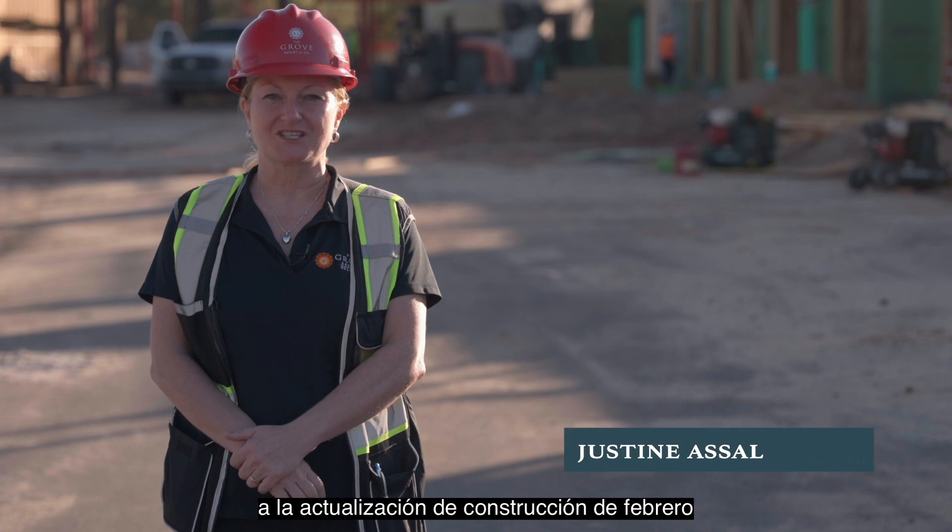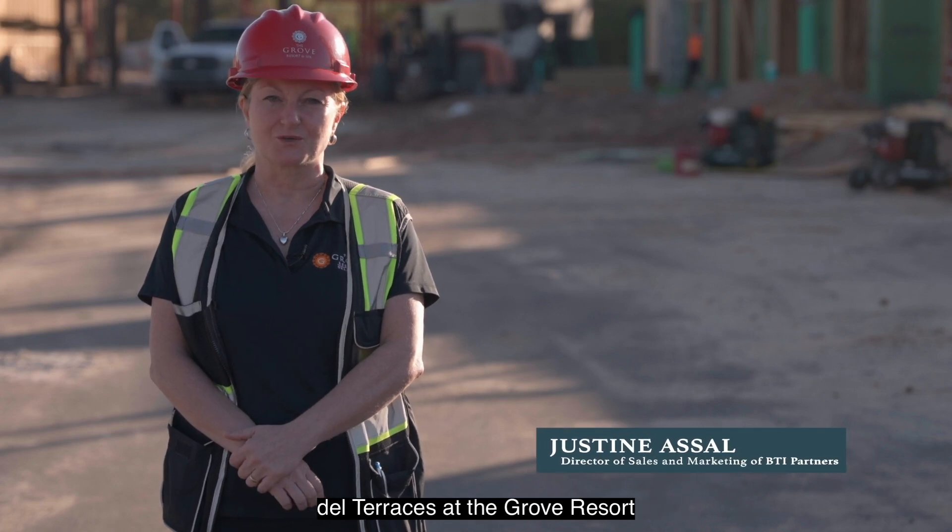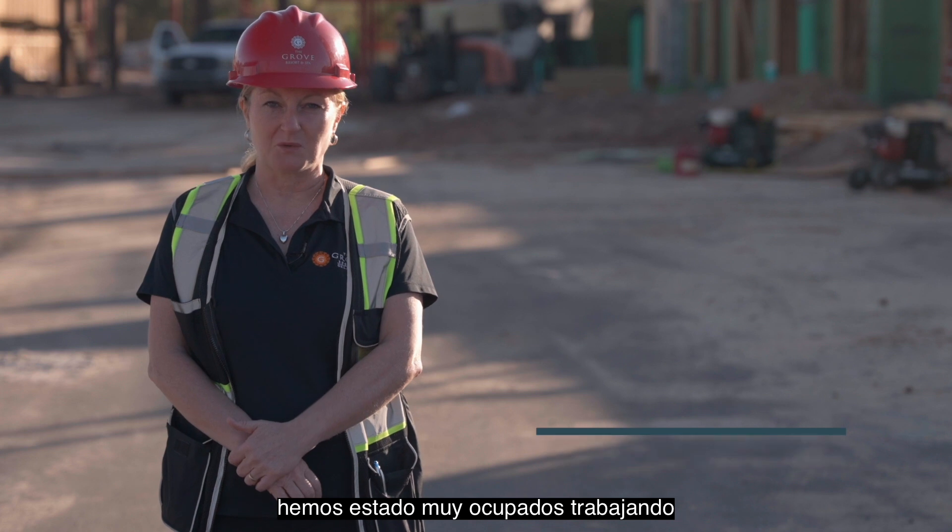Hello and welcome to February's construction update for the Terraces at the Grove Resort. As you can see behind me, we've been very busy at work.